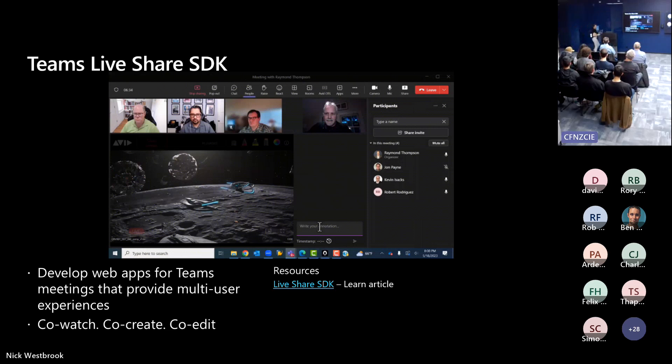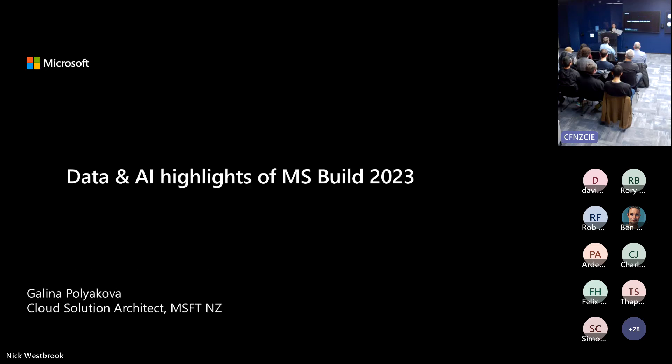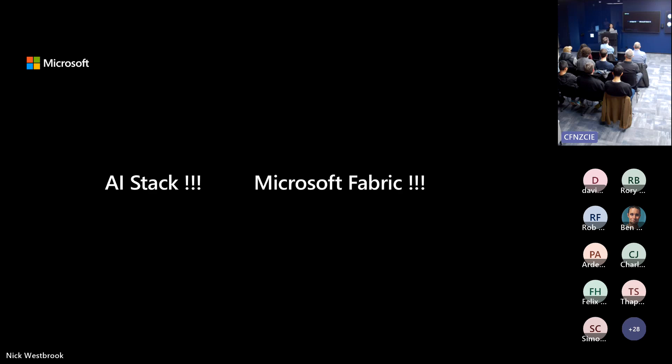Hi everyone, my name is Galina. I'm a cloud solution architect at Microsoft here in New Zealand looking after public sector customers. Because this is a community call, I'll be talking from the perspective of how the Build announcements change the landscape for the community, developers, and customers. I'll focus on just the AI stack and Microsoft Fabric.